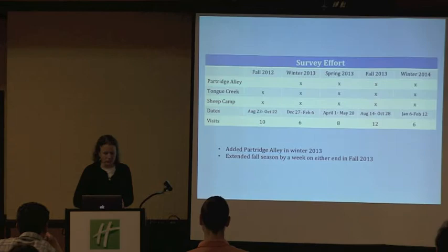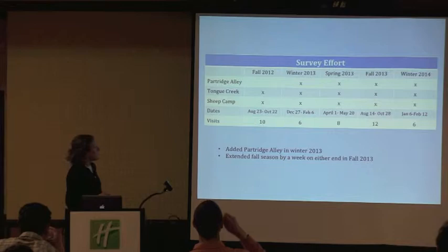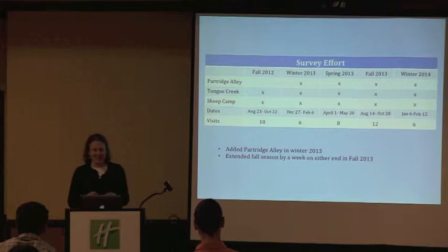Here's a recap of our survey effort. We've done surveys in two falls, two winters, and just one spring at this point. The main differences are we added Partridge Alley in winter 2013, and we really felt like we were missing some pieces of fall migration with our sampling period the first year, so we extended a week on either end. I'm really wishing we had done the same in the spring — the numbers of migrants moving through right now, specifically robins, bluebird species, and juncos, is unbelievable. But we've missed that window, and you can't sample all year.